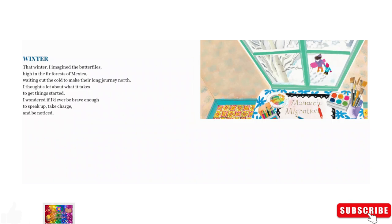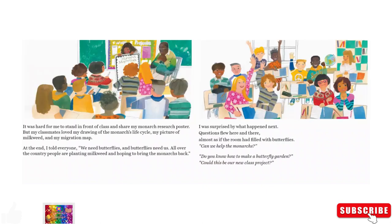Winter. That winter, I imagined the butterflies high in the fir forest of Mexico, waiting out the cold to make their long journey north. I thought a lot about what it takes to get things started. I wondered if I'd ever be brave enough to speak up, take charge, and be noticed. It was hard for me to stand in front of class and share my monarch research poster. But my classmates loved my drawing of the monarch life cycle, my picture of milkweed, and my migration map. At the end, I told everyone: we need butterflies and butterflies need us.